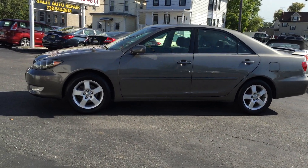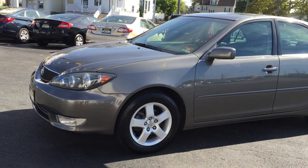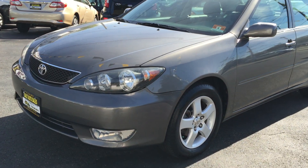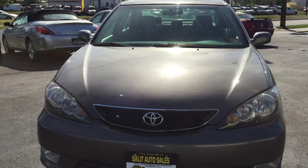Here we're taking a look at a 2005 Toyota Camry SE with just 53,000 miles on it. The car has like no miles on it, never been smoked in, fully serviced, excellent shape.